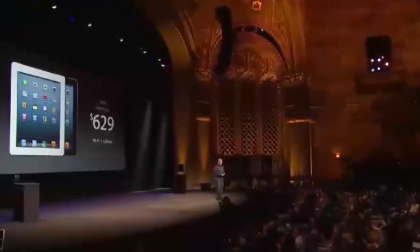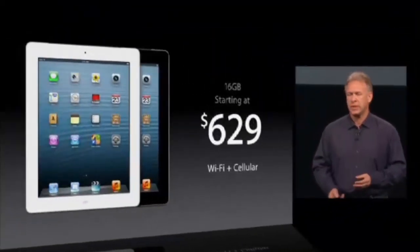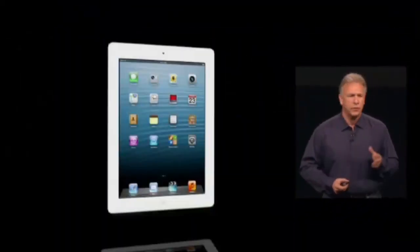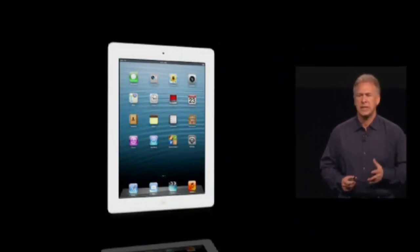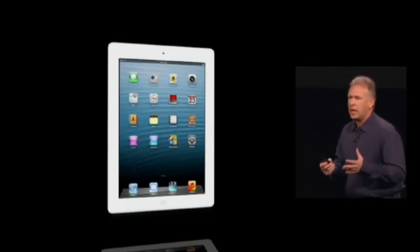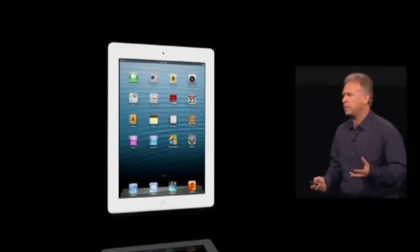The cellular version is also available at the same starting price of $629. So if the third generation iPad was the best tablet in the world, the fourth generation just extends that lead. And it's all about helping customers learn about this great new technology and find new ways to use it that they never dreamed of.